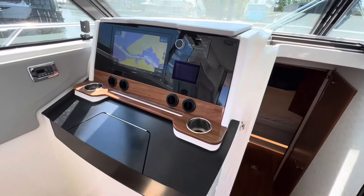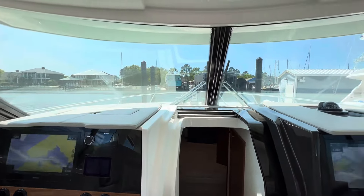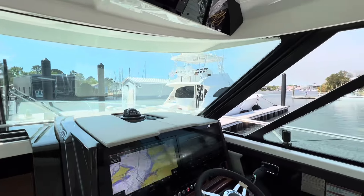Looking out to the front of the bow, you have large visibility of where you're going, and a nice wrap-around railing, as you can see.